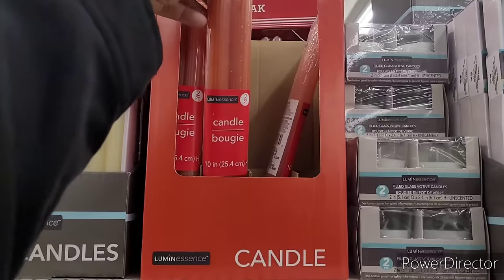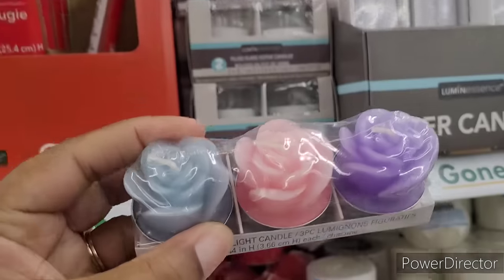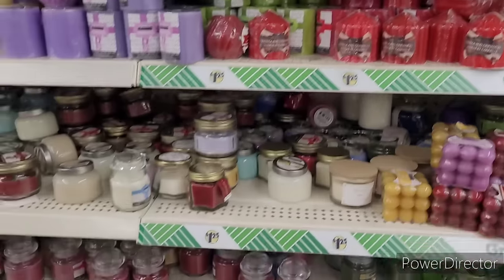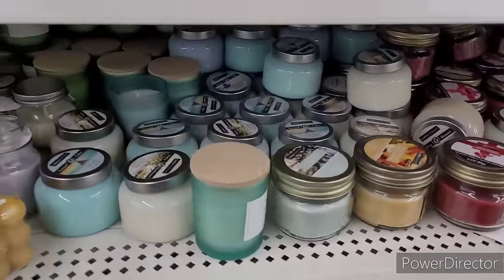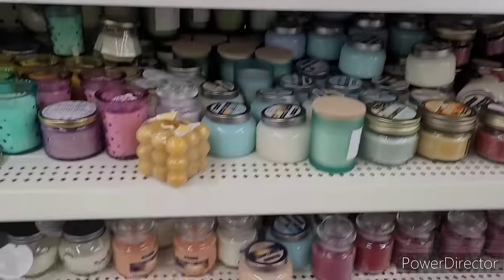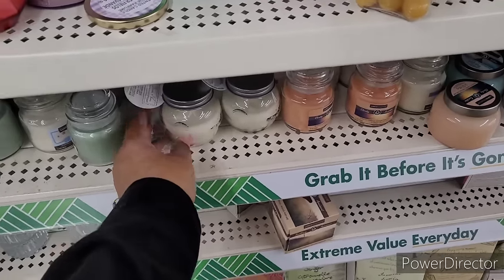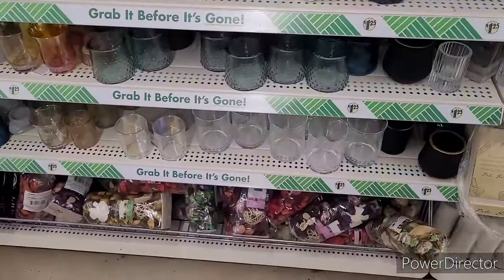Some more candles right here and they have these — really pretty. Little fragrance packs, these are kind of cute. You still have the birch and vine floating around — y'all know how I feel about this one, it's the fresh milk. Oh my gosh, it smells so good. All right, here's some more candle holders over here.